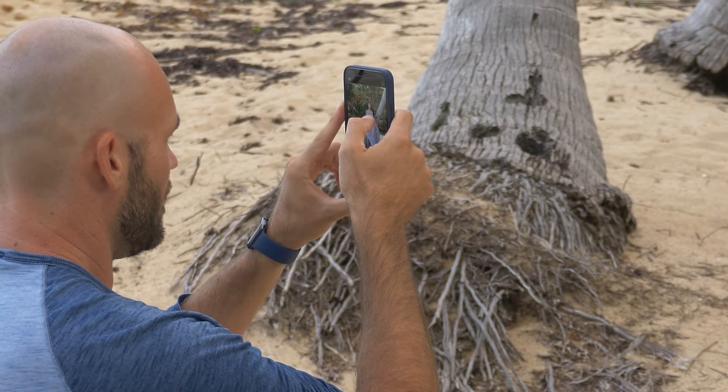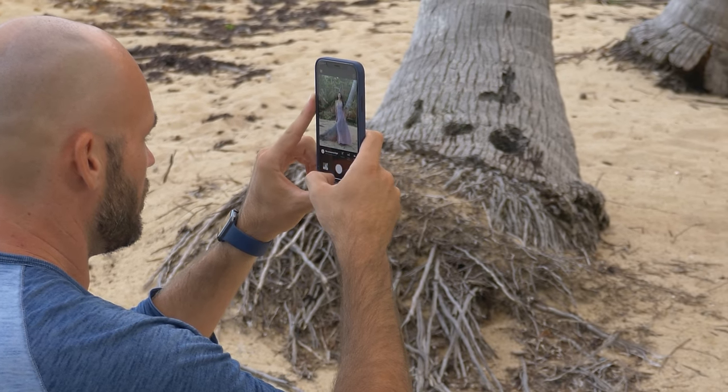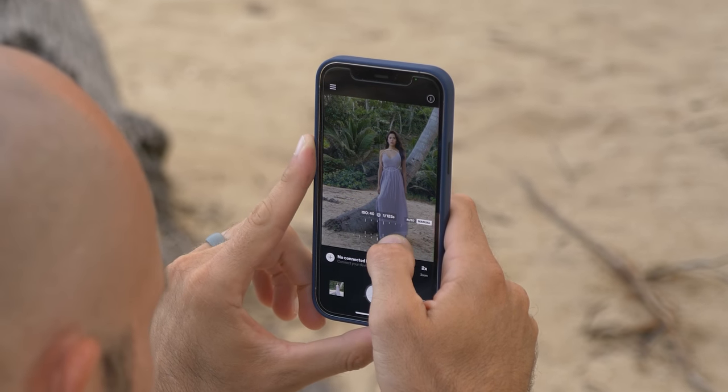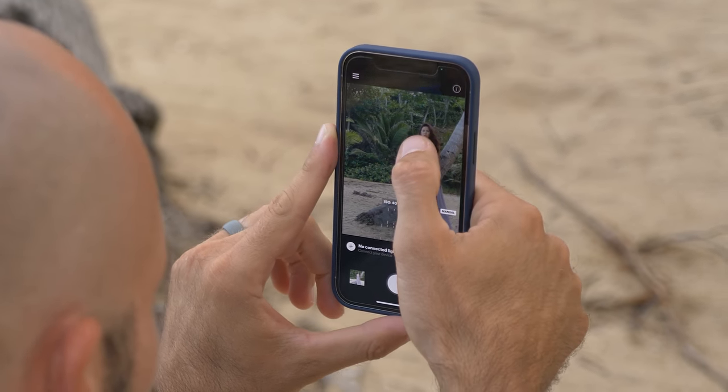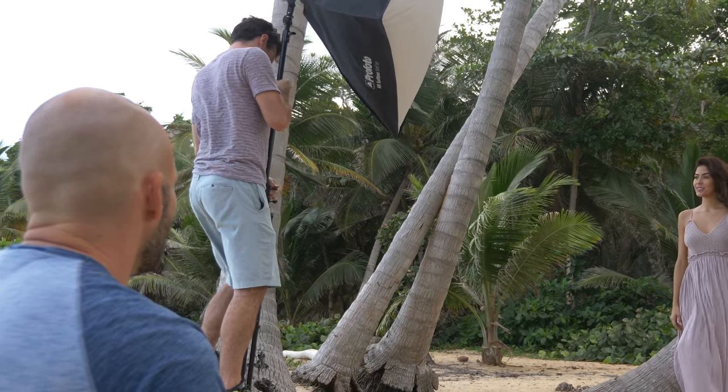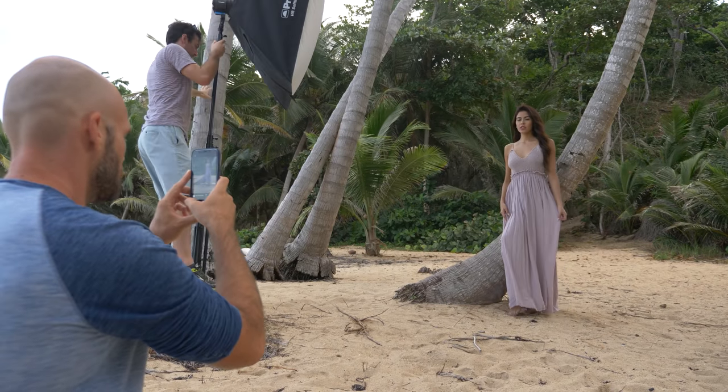I'm going to zoom in with my telephoto. And I need to switch into manual here and then manually darken this shot up. All right, assistant — you're going to manually hold it for me. Getting my money's worth today. Let's do a test shot here.